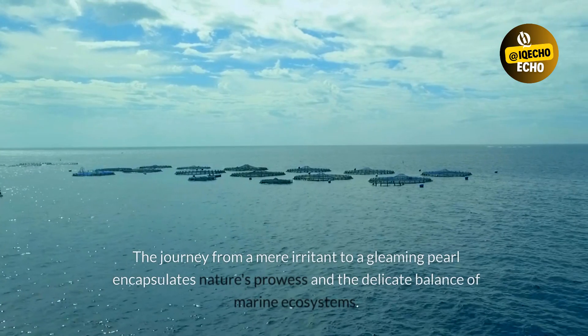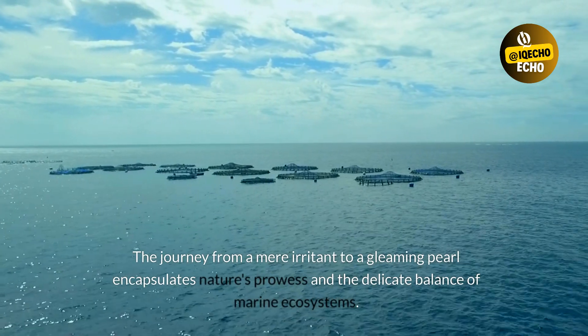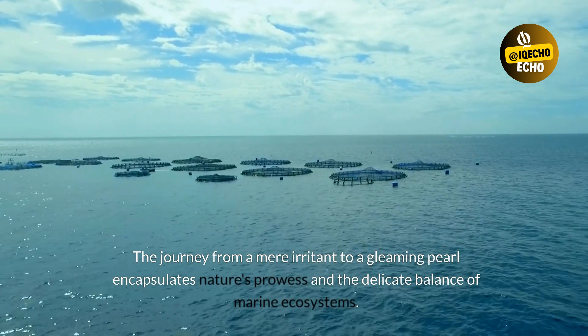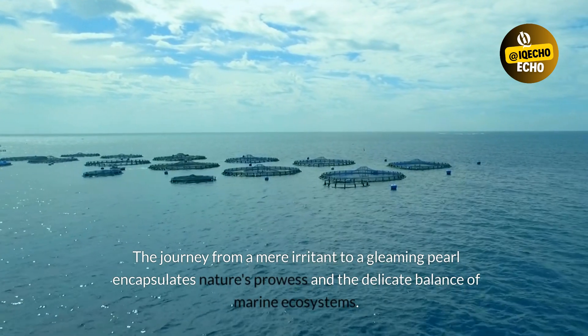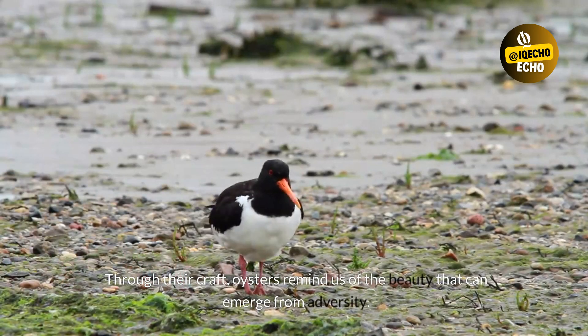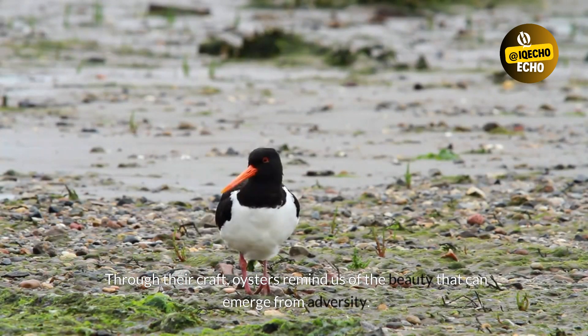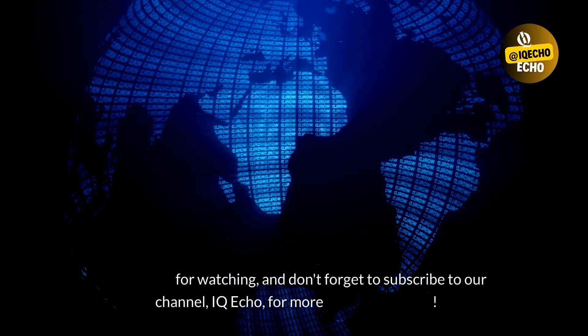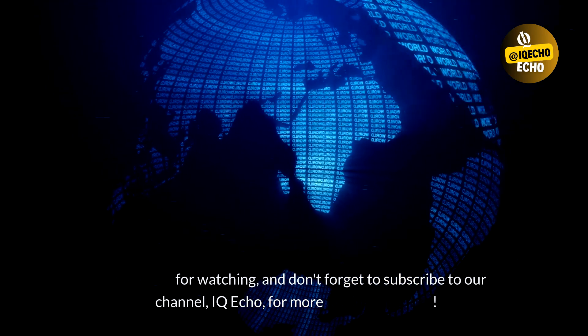The journey from a mere irritant to a gleaming pearl encapsulates nature's prowess and the delicate balance of marine ecosystems. Through their craft, oysters remind us of the beauty that can emerge from adversity. Thank you for watching, and don't forget to subscribe to our channel, IQ Echo, for more fascinating content.